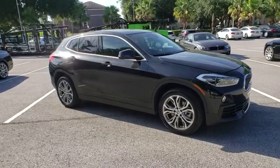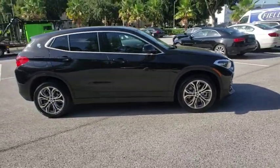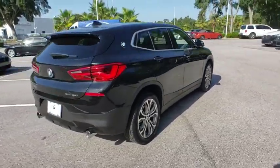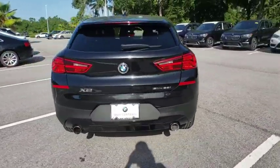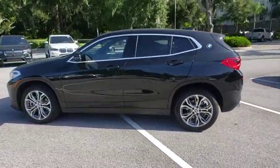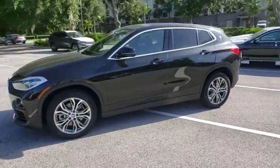Stop by and take a look at the 2018 BMW X2. The BMW X2 is an absolute gem in the luxury compact SUV segment. The sporty look and long list of high-end features are sure to get your attention. This vehicle has less than 15,000 miles.